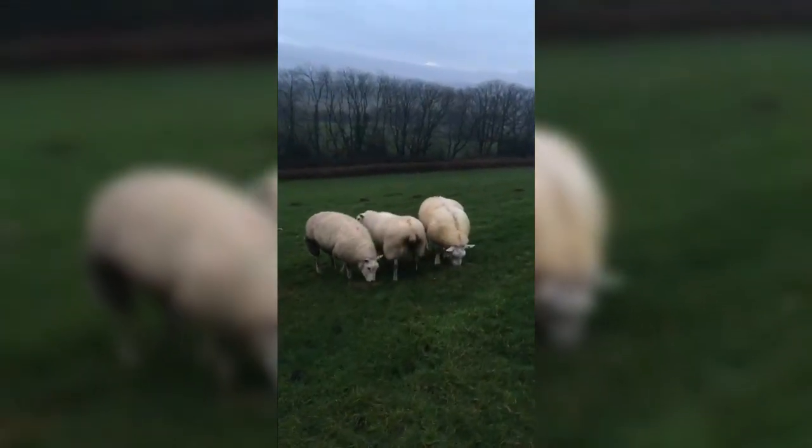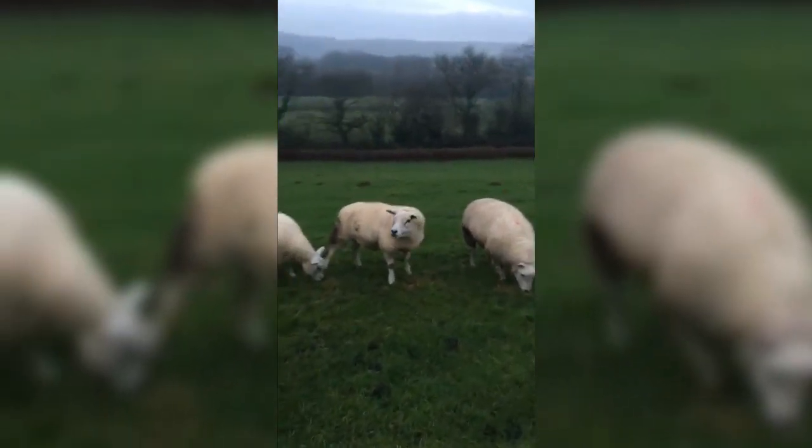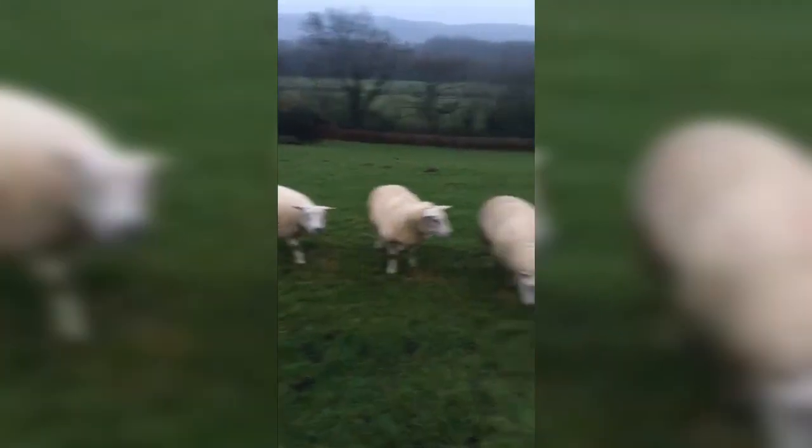Here we've got five pedigree Texel ewes. We bought them so that we can breed our own rams on the farm and won't have to buy in any males in the future. They're due to start lambing at the end of next month.